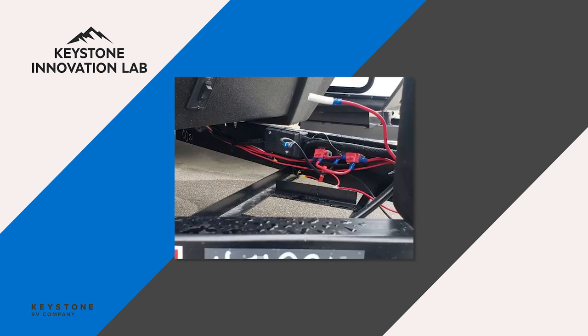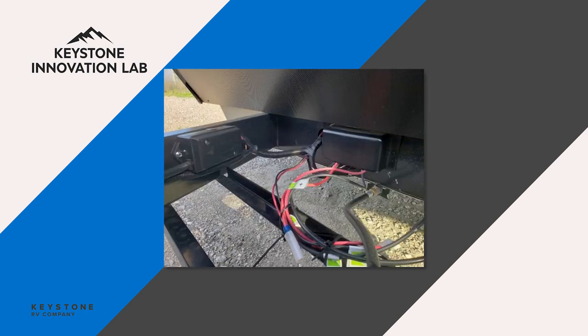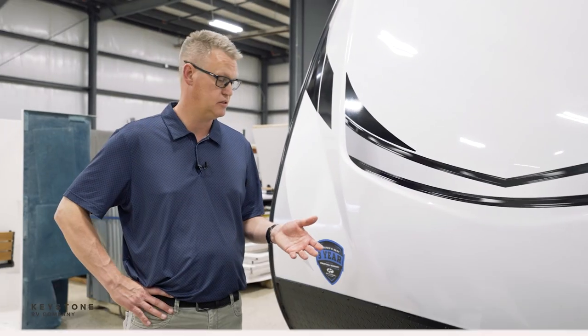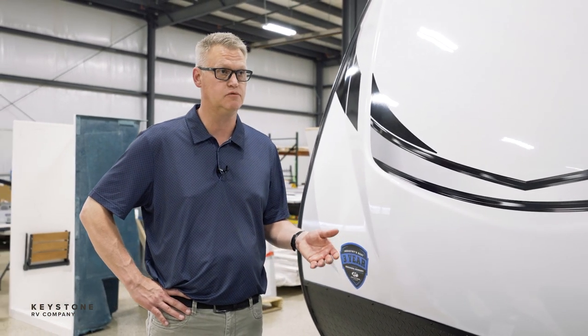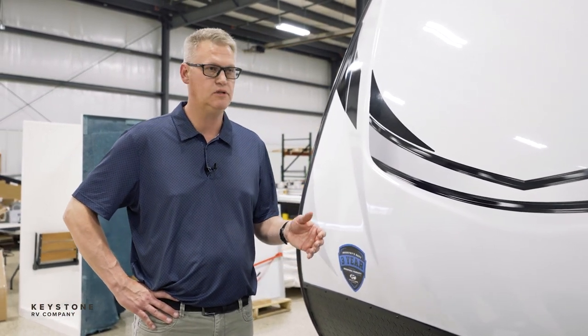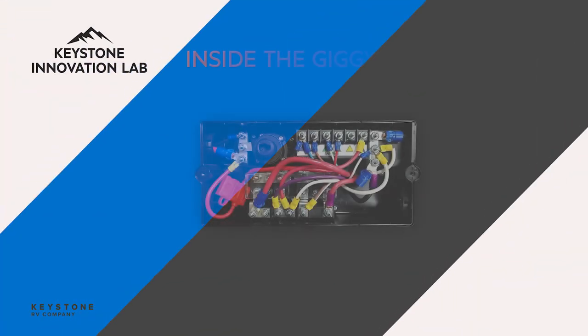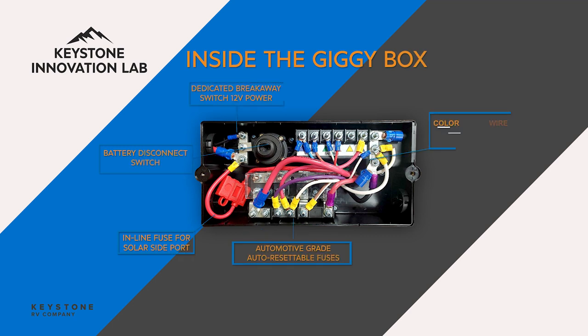Over the years, adding all those components — the tank heaters, the solar kits — those are all items that have to be wired directly up here to the battery. So it adds a lot of wire. It's gotten a little confusing for the customers and for dealers. So we wanted to clean that up, make it a little more organized, and make it simpler to understand. That's why we came up with the box.